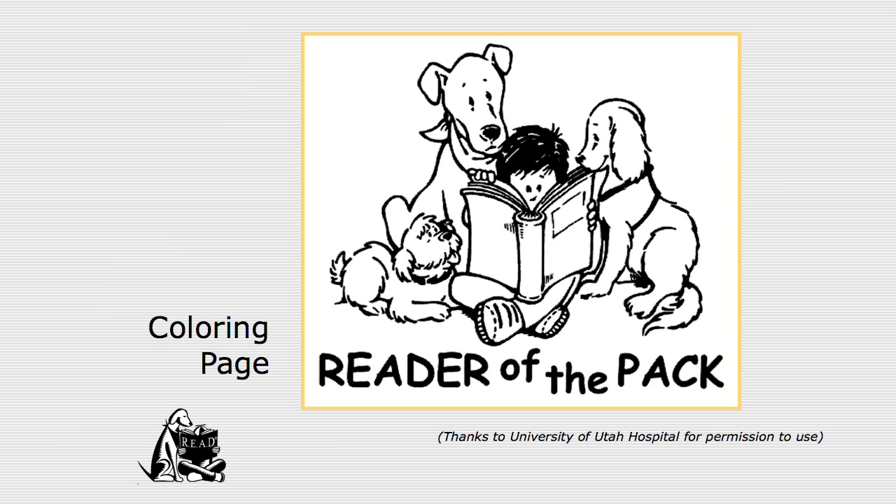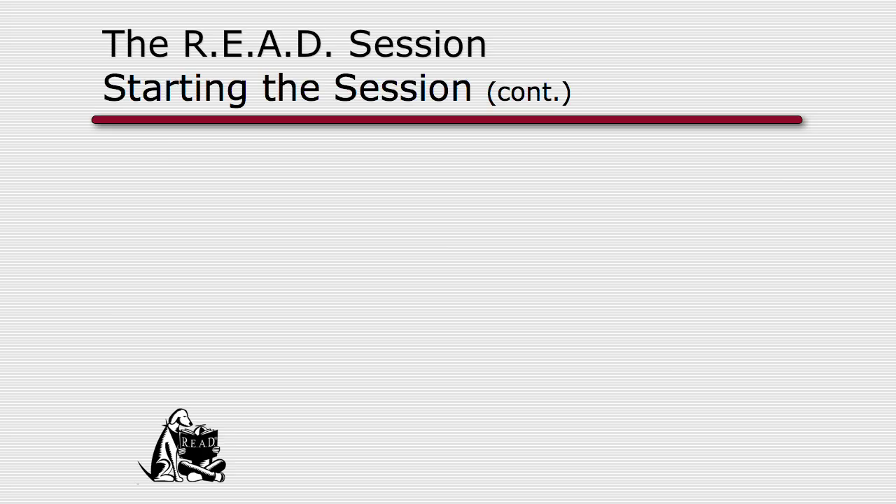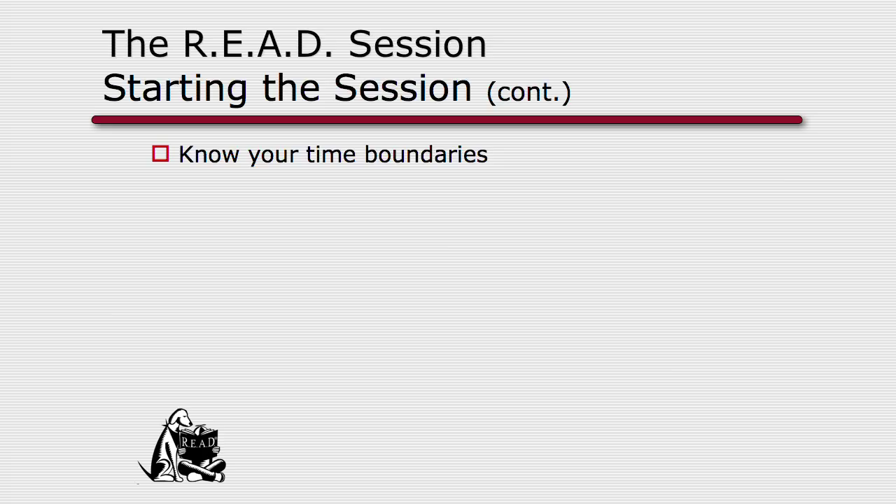Another helpful thing in our READ manual are the coloring pages that say 'Reader of the Pack.' I often have a stack of those at a nearby table with some crayons — in case kids come with siblings who are too young to read, it gives them something to do so they're not interrupting the session. Know your time boundaries. At a library you might get 15 to 20 minutes with a child if just a few show up, or you may need to limit sessions to 10 minutes or less to give each child special time with your dog.